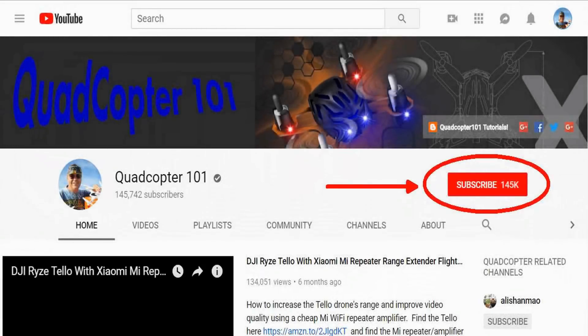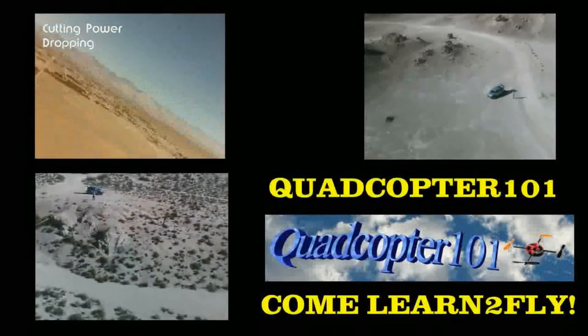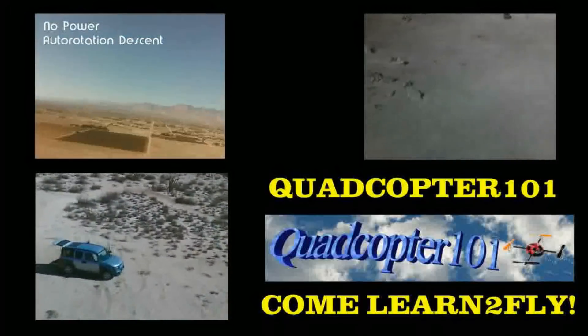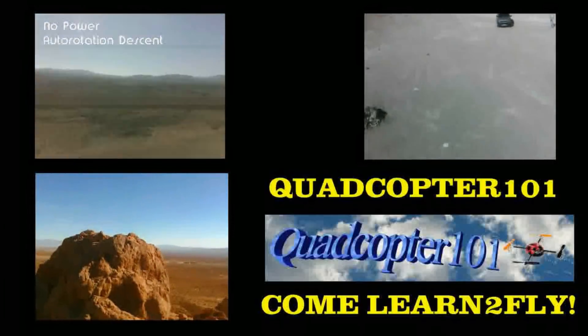Quadcopter101 here again. If you want to get your own shout-out in a future video, make sure you subscribe to my channel — go to my channel page and click subscribe. Also click that bell button next to the subscribe button so you get notified when I release a brand new video immediately, giving you a chance to get that first shout-out.